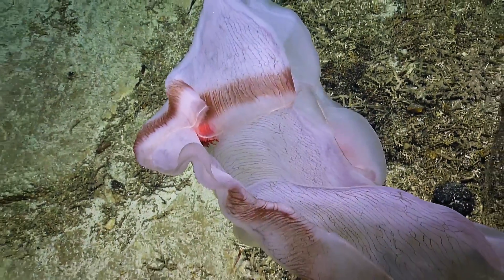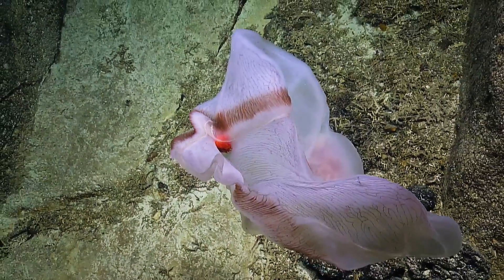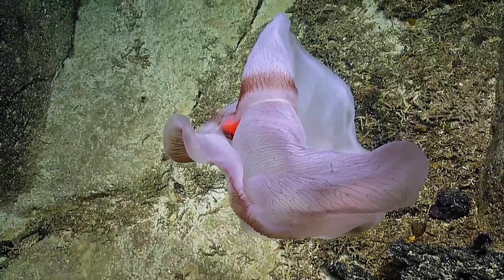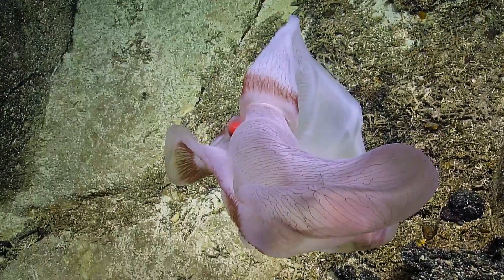What are the vein-looking things, the contour lines? Could be a nerve net. Could be gastric channels. Beautiful.